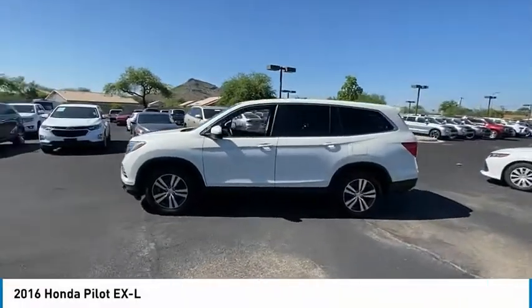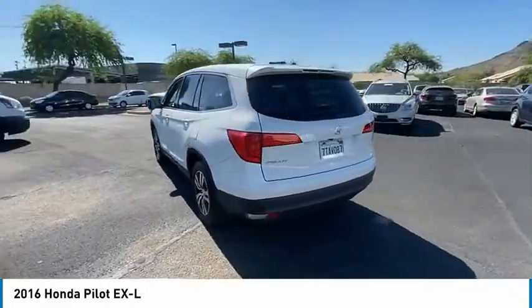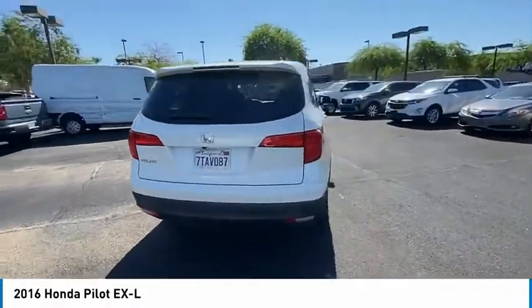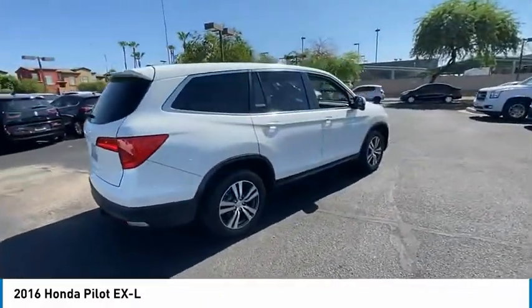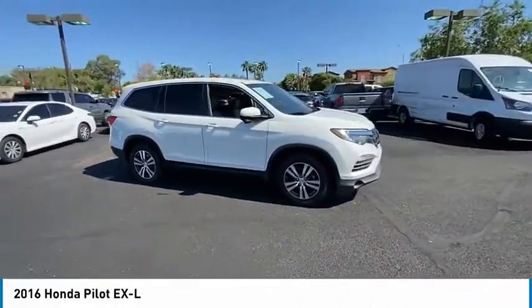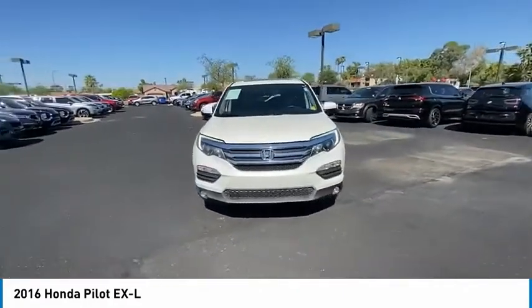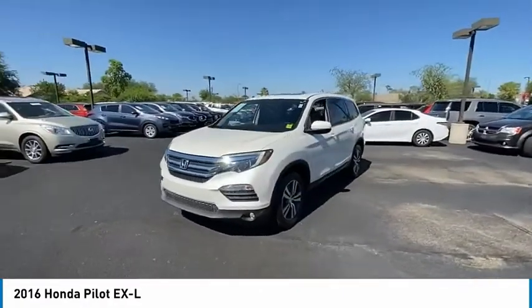Make a great choice today with the 2016 Pilot — optimal utility, indulgent interior, powerful performer. You'll be ready for almost anything in the Honda Pilot, and it's priced below $30,000. This vehicle has less than 65,000 miles. Here are some of this vehicle's great options.